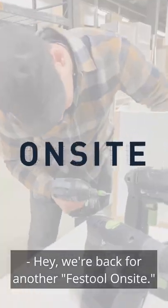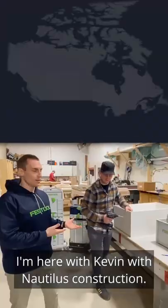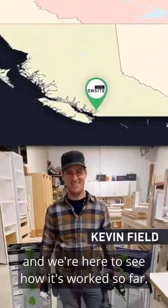Hey, we're back for another Festool job site. We're in Coquitlam, British Columbia. I'm here with Kevin with Nautilus Construction. They've been using Festool for quite some time and we're here to see how it's worked so far.